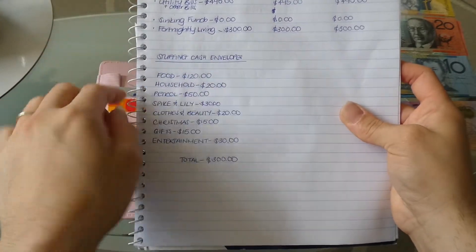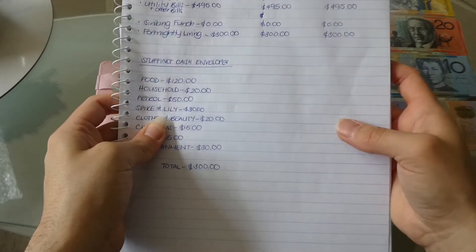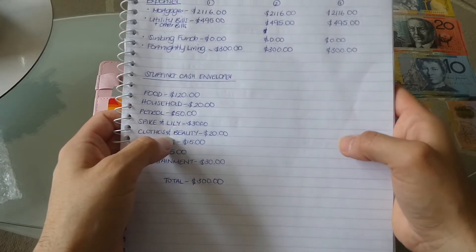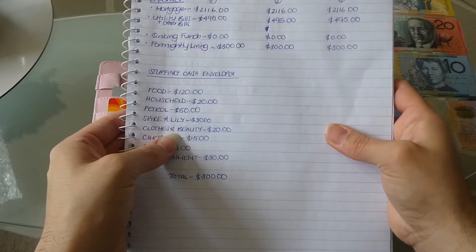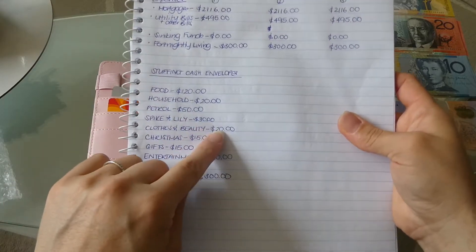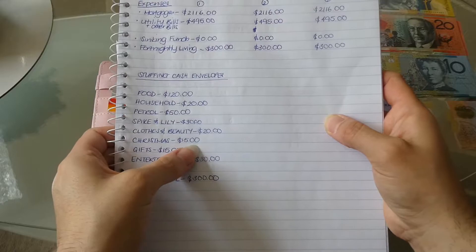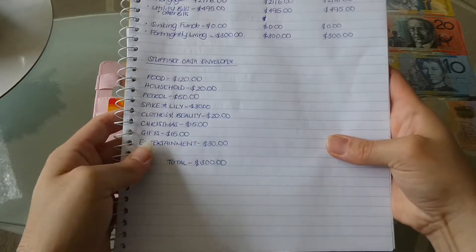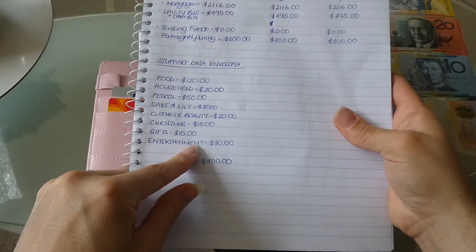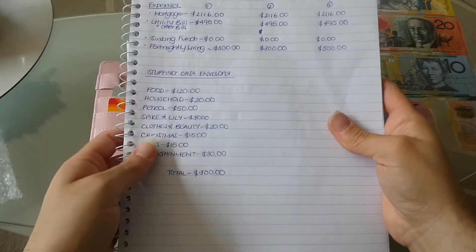Spike and Lily have their own sinking fund for any medical expenses or vet bills, so the $30 is really just to cover food, litter, and any treats or toys. Then I have clothes and beauty — I'm not much into spending on clothes and beauty products, I have a good stash and get a lot of clothes as hand-me-downs, so really $20 barely gets used and it just accumulates. I put $15 into the Christmas fund, $15 into the gifts fund, and $30 in entertainment for little treats throughout the week, though I tend to cook at home so that accumulates too.